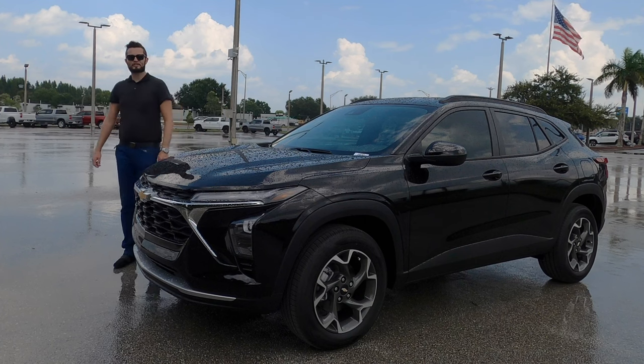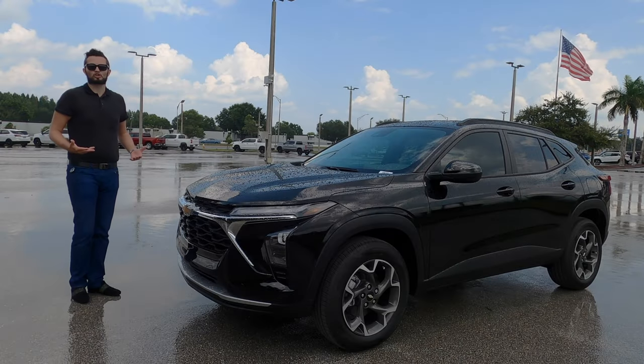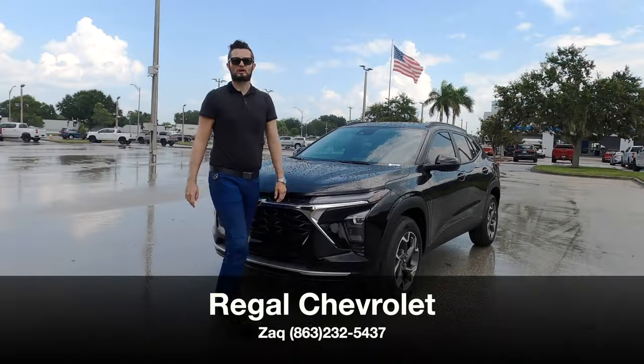Here is a 2024 Chevy Trax LT in Jet Black. We get a full refresh which is longer, wider, more sleek, with more interior room and cargo capacity. I'm Anthony from Hawkeye Rides.